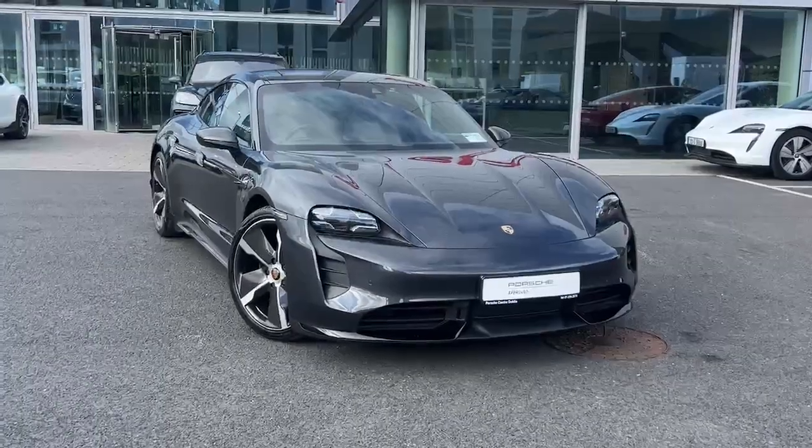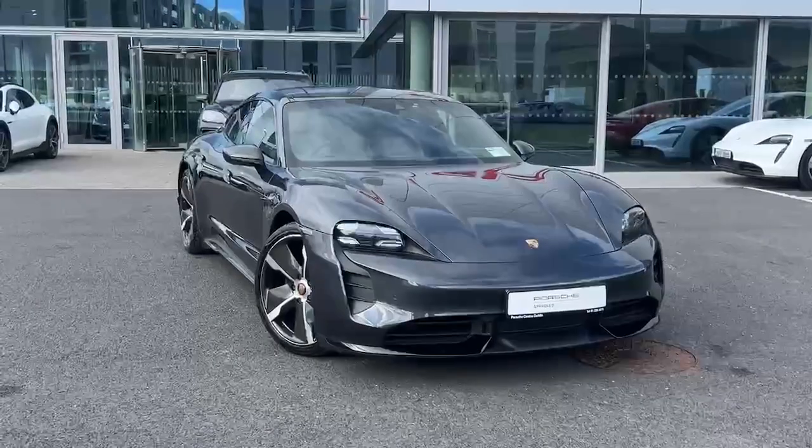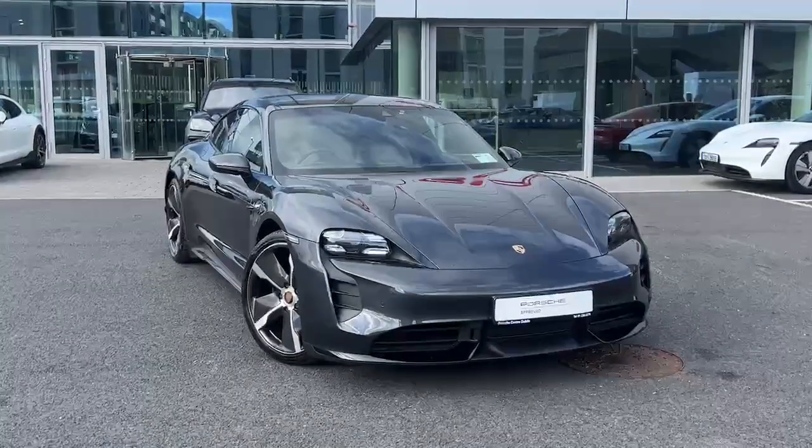Hi and welcome to Porsche Centre Dublin Online. Today we have this 2020 Porsche Taycan Turbo.